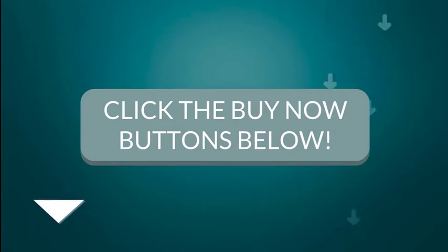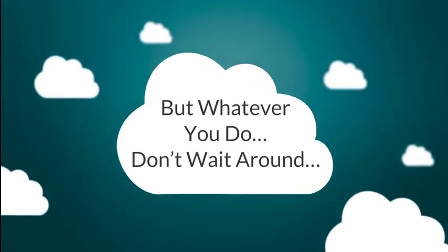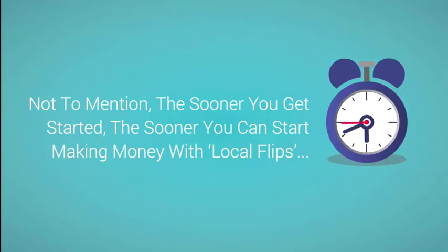To lock in your discounted price, simply click the button below right now. But whatever you do, don't wait around — the price is going up fast, and if you come back later you'll end up paying a lot more. Not to mention, the sooner you get started, the sooner you can start making money with Local Flips.